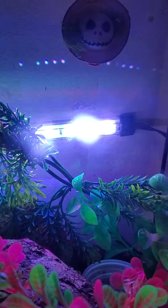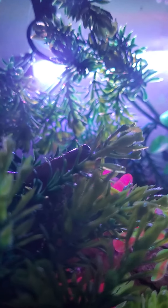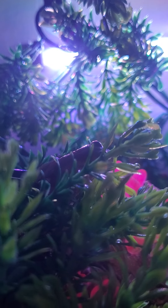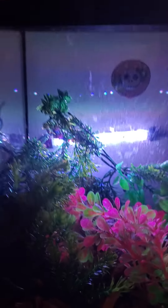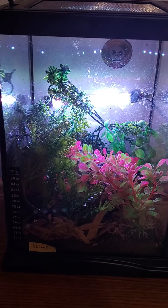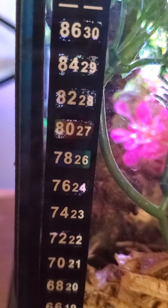I currently just have a regular LED light back there so I'll have some light. But yeah, this is Shemp, and the temp is currently 80.